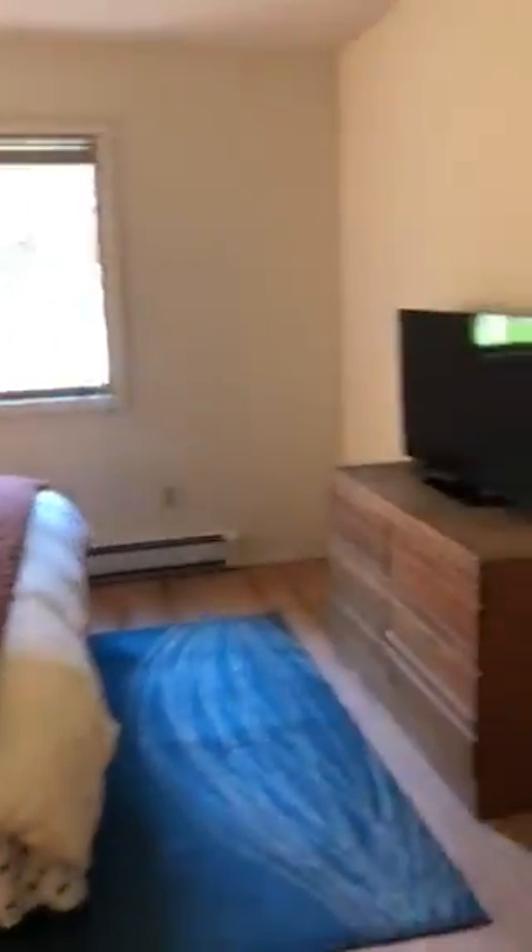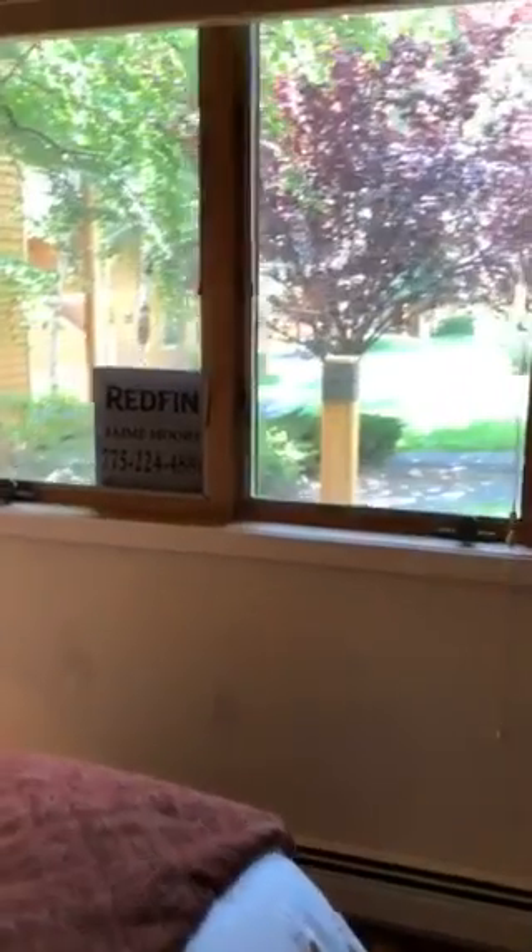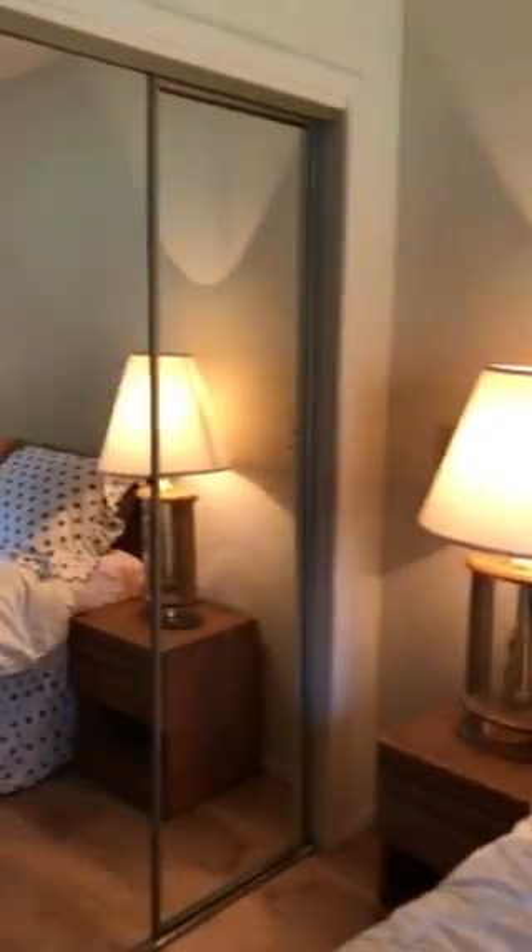This is the master bedroom. We have one closet here to the right — a small closet. The bed area has hydronic baseboard heat. There's a window from the master that looks out into the common area. There's a second closet over here, so even though these are only 1,100 square feet, they have his and her closets.